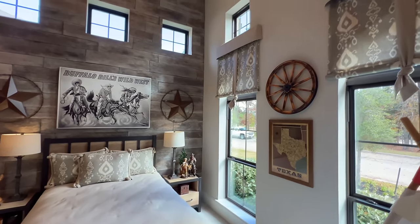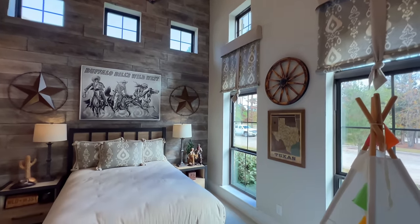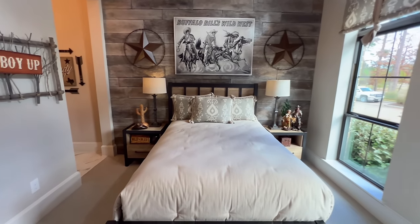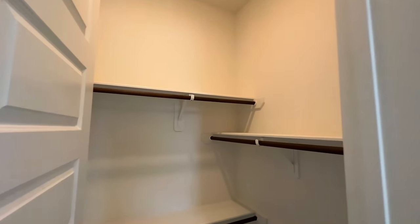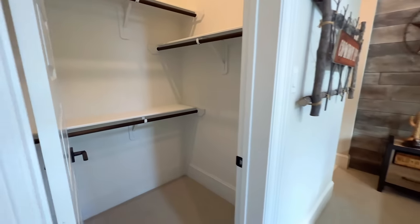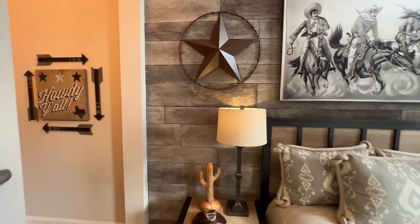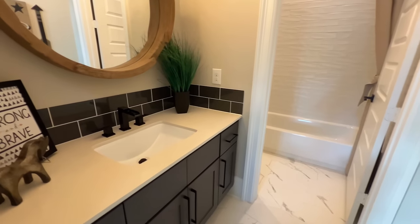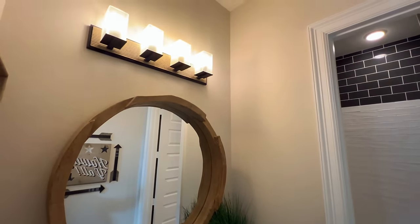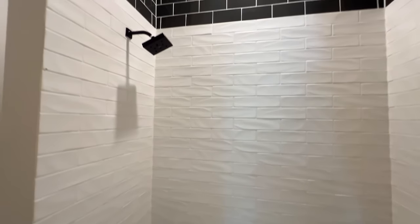You have 14-foot ceilings — unbelievable, I was in shock when I saw this. This could be utilized as your guest room. You're going to have carpet inside of here. Keep in mind, this is a model home so a lot of these are going to be fancy upgrades. Of course you've got the tile backsplash right there.